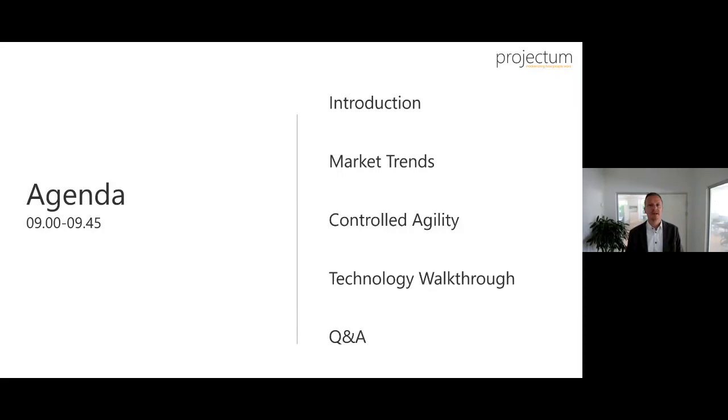I prepared an agenda that has changed quite a bit since we posted the event. The idea is to give a basic intro to the company I work for, Projectum, then myself, then background info on market trends we're seeing right now, which leads into the Controlled Agility framework. Then a technology walkthrough from portfolio level all the way down to team collaboration and actual schedules. At the very end, we'll try to do an open Q&A if time allows. Please feel free to post your questions throughout the session.